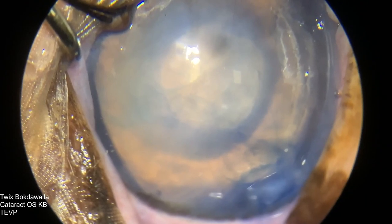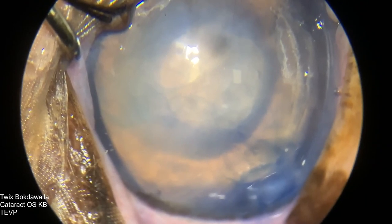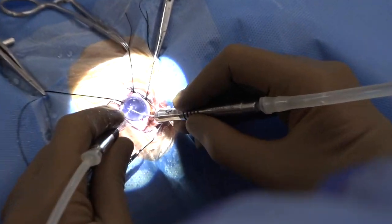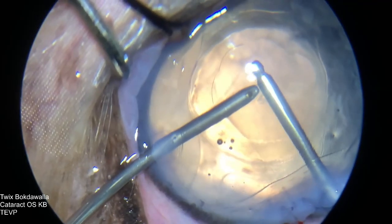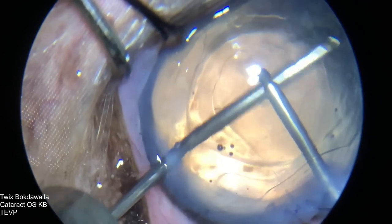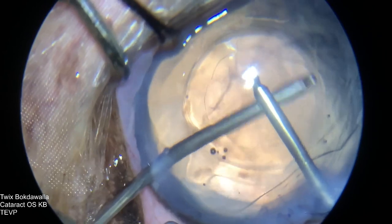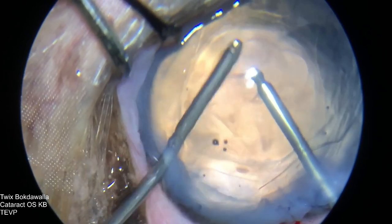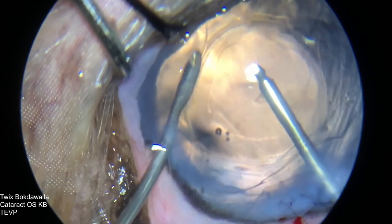Once I've removed the capsule, I have access to the lens. Now I'm going to go in and break that lens and we'll replace it. As you can see, the cornea is fairly cloudy, mainly because of the pre-existing endothelial degeneration, but otherwise the lens has come out and it's looking pretty good.